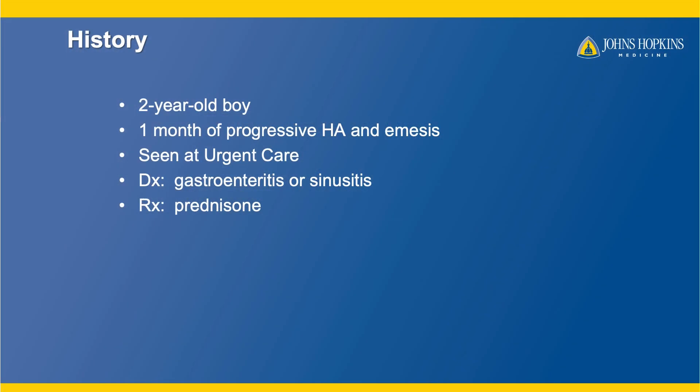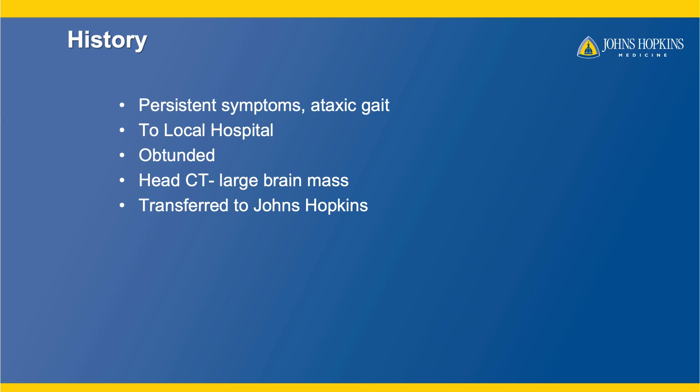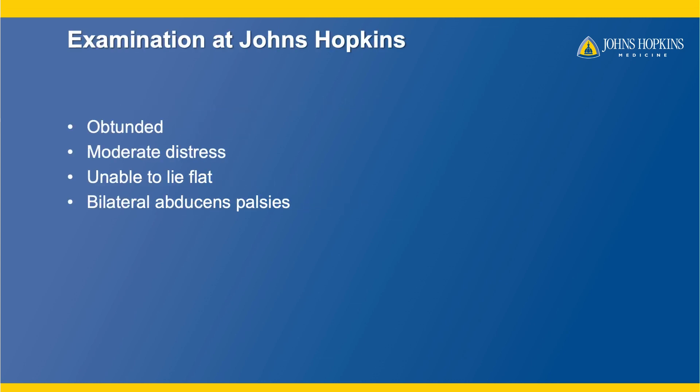This is a two-year-old boy, almost three, that we cared for recently at Johns Hopkins. He came to us with about a month of progressive headache and vomiting, and he was seen at an outside urgent care hospital where they diagnosed gastroenteritis, possibly sinusitis, and gave him prednisone. It didn't work. He got worse, had persistent symptoms, and became unsteady when he was walking. His mom knew something was wrong and brought him to a local hospital where they obtained a CT scan. They found he was obtunded and had a large mass on the CT scan, so they sent him to us at Johns Hopkins.